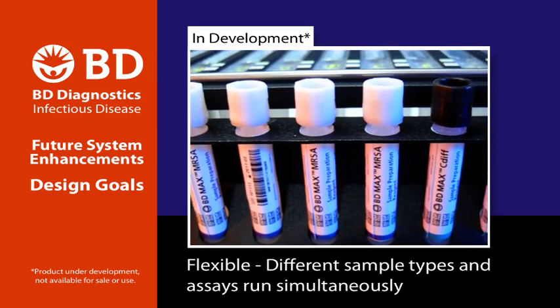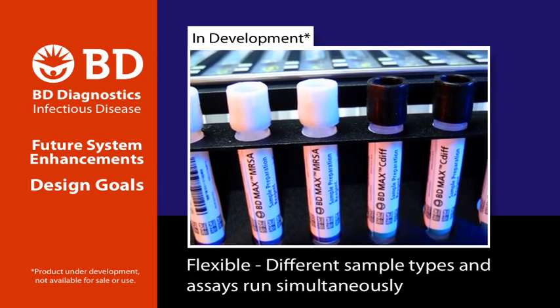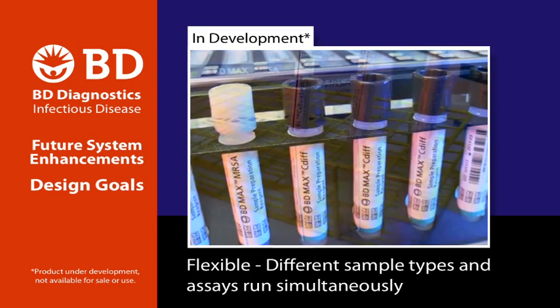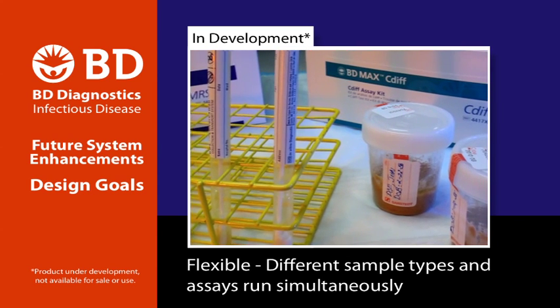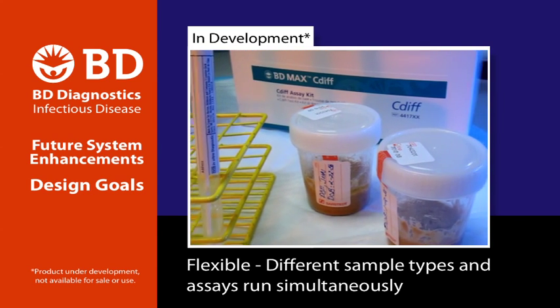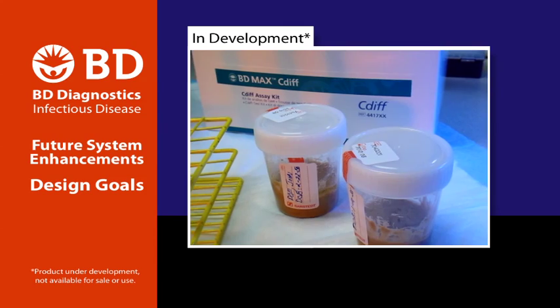Enhanced flexibility means the ability to run multiple sample types and multiple assays simultaneously. For example, swab specimens used with MRSA screening could be run alongside stool samples tested for C. difficile to complete each day's changing workload.